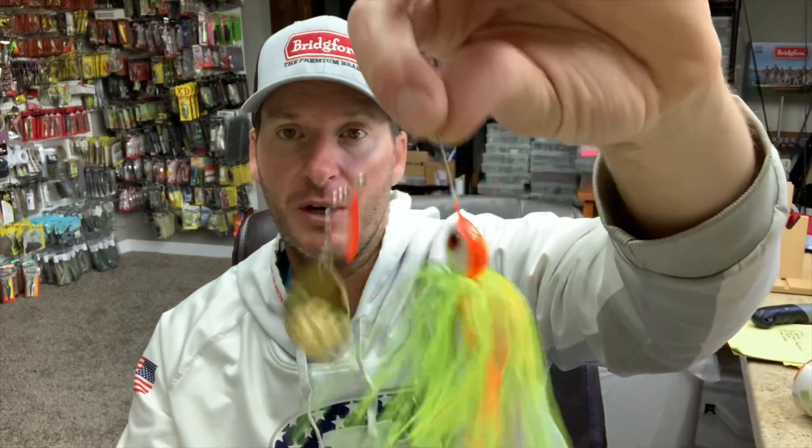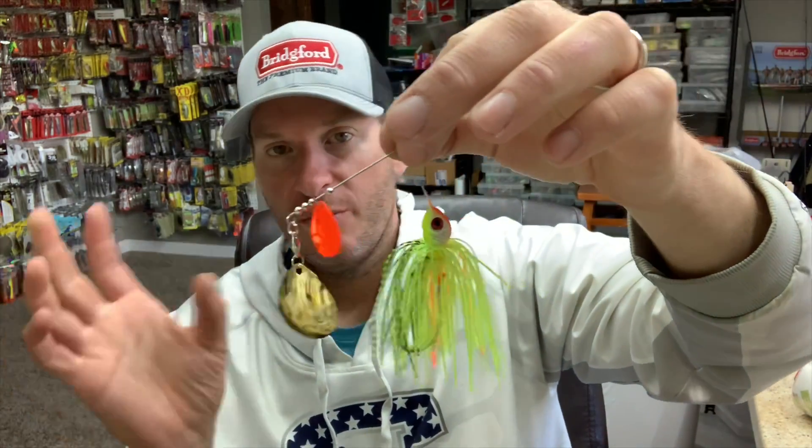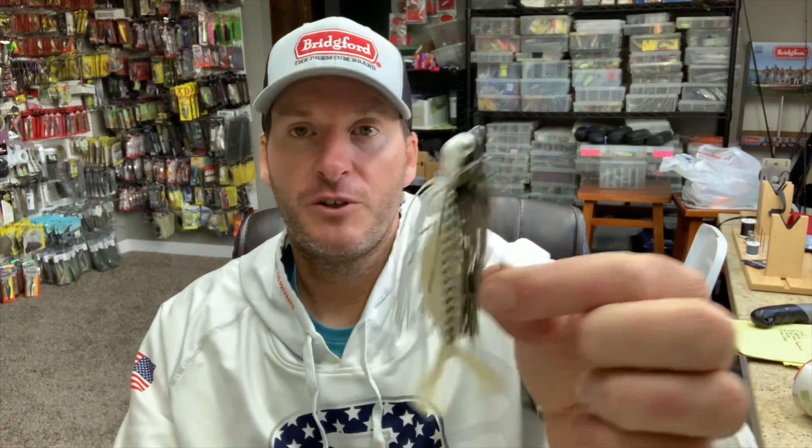Generally speaking for spinnerbait colors, you want some sort of bright color — chartreuses and whites with hot orange and gold blades are the standby when it comes to fishing muddy water. You've got to have a really good muddy water spinnerbait.